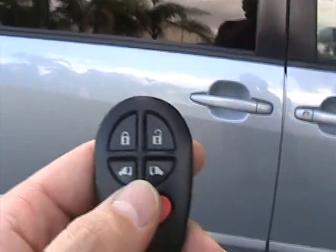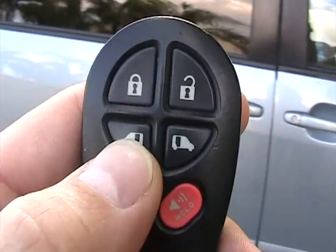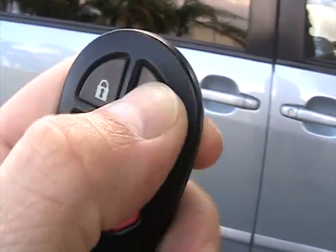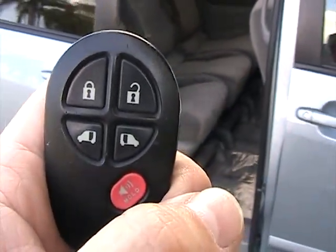This car is equipped with dual power sliding doors — power sliding door on the driver's side and passenger's side. Press unlock, hold down the side you'd like to open, and the door opens automatically.